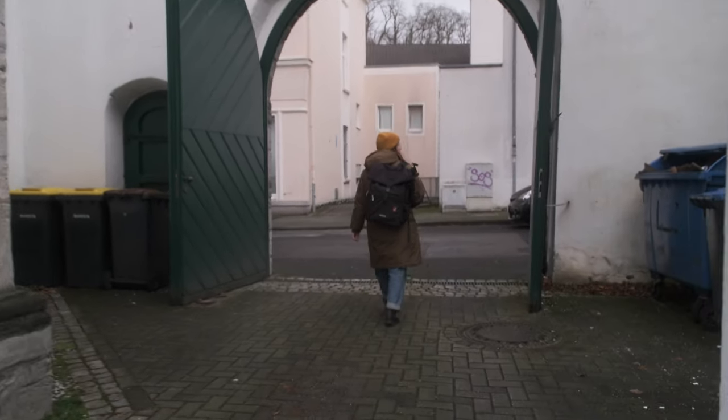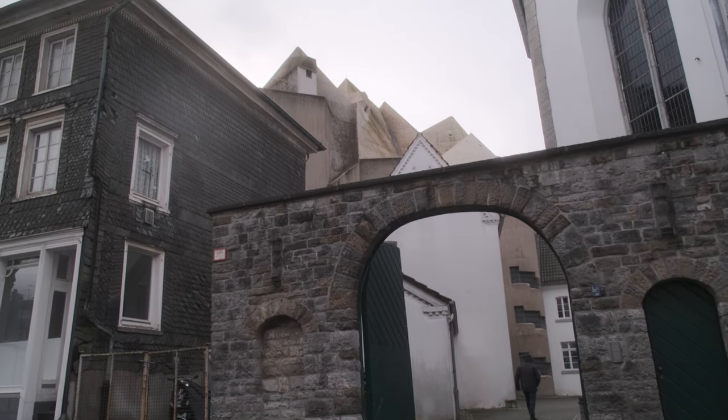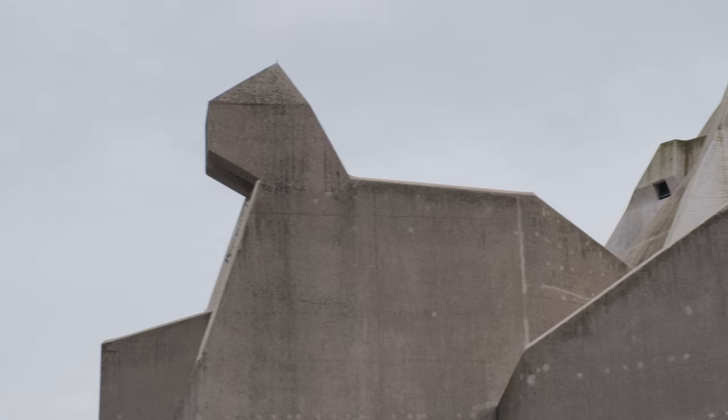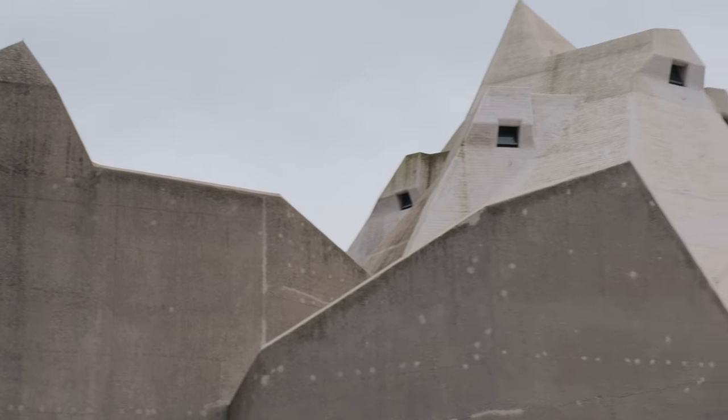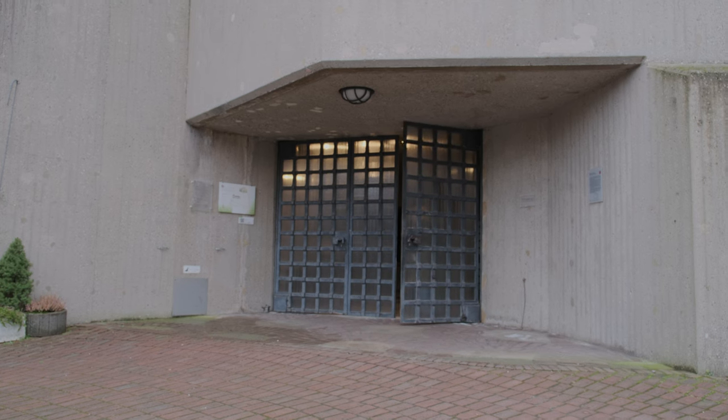What you most likely don't think of is a small town in the middle of nowhere in the west of Germany. And yet this is where my journey brought me in today's video, including one of the most impressive Brutalism buildings I've ever seen that certainly is not what you would expect it to be.